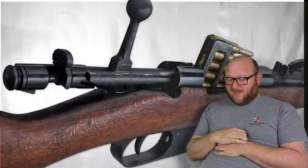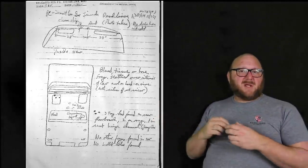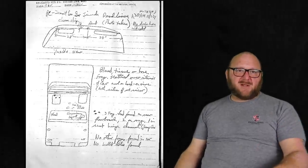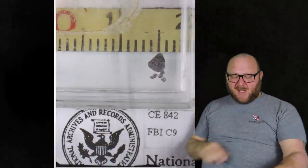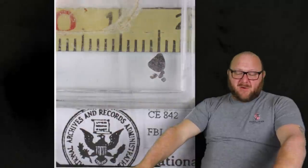CE-840 consisted of lead-like fragments from the rug under the left jump seat of the limo. Other than verifying they were lead, there was no further examination — but they likely came from the core of the bullet with the two jacket fragments. CE-841 was a box containing lead residue from inside the windshield, verified as lead. CE-842 was four lead-like fragments from Governor Connolly's wrist, likely from CE-399 as the base was crushed. CE-843 was three lead-like fragments from JFK's brain, totaling seven grains — verified as lead, no further examination possible.